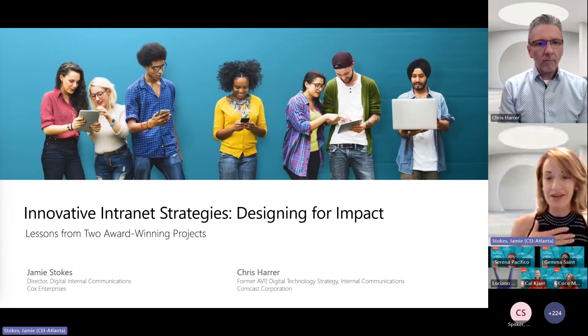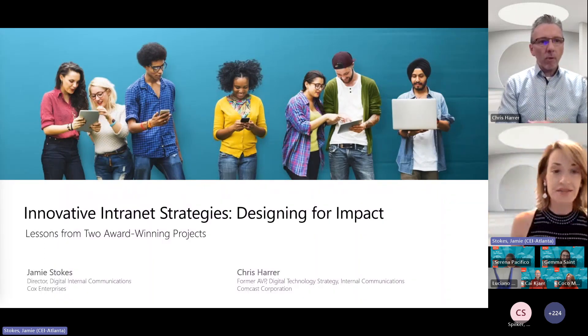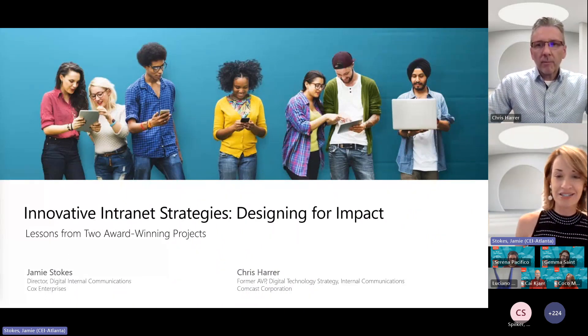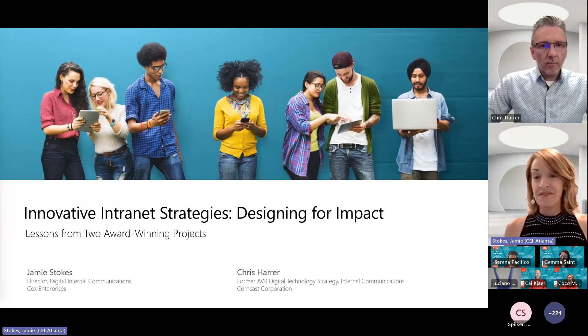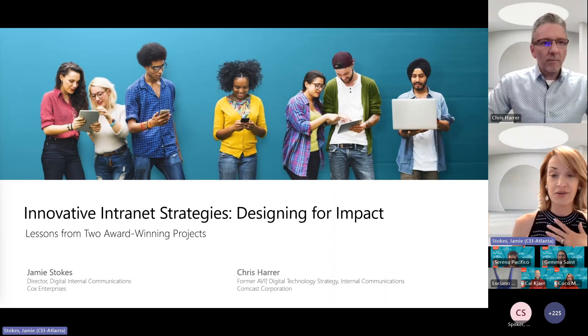Just a little backstory as to why Chris and I are here presenting together — we're former colleagues who used to work together at Cox. Back in 2017, we launched a very successful SharePoint classic intranet and were honored with awards for its design and personalization. Chris then moved over to Comcast, while I stayed at Cox where I relaunched that classic intranet on SharePoint modern, and just last year that intranet won the Digital Workplace of the Year award from DWG.